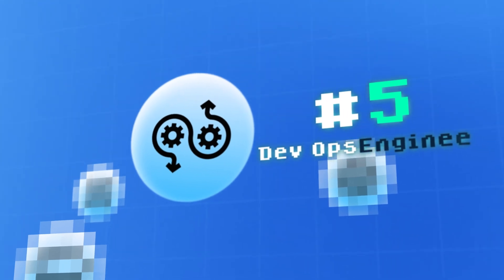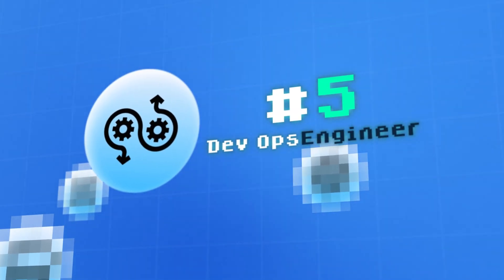Coming in at number five, we have a DevOps engineer — like the foreman of a construction site. In the digital world, they make sure everything runs smoothly between developers and operations, automating processes, just like a foreman overseeing the entire construction team and ensuring everything works efficiently.